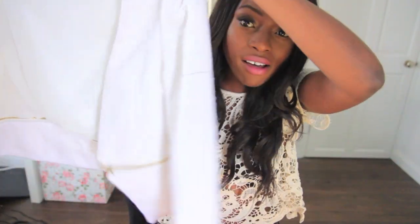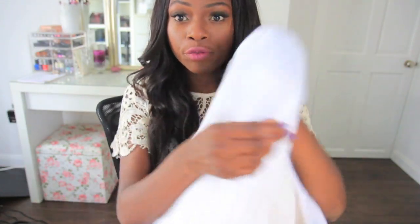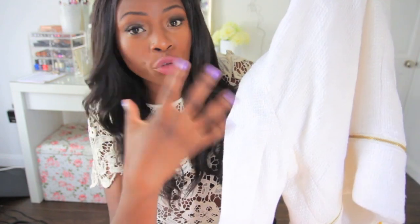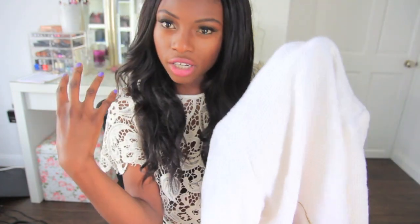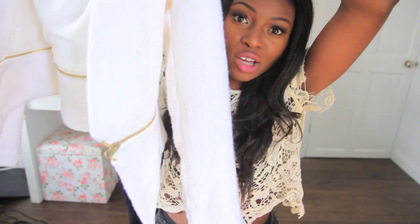My favorite piece is this blazer — I absolutely love it. It's a beautiful fit. You might not be able to see the texture but it's a woven fabric with slight shoulder pads, not too much. It also has this zip section so you can take off the bottom half if you want it to be a crop jacket. It's gorgeous, I love this jacket.